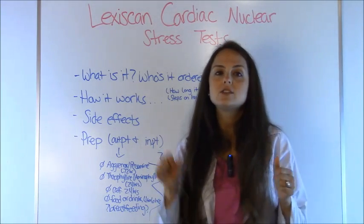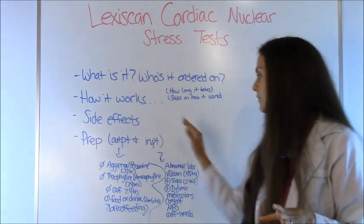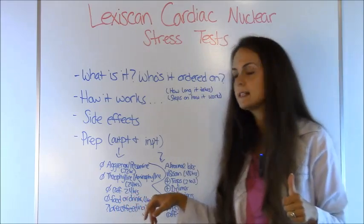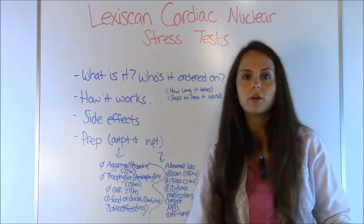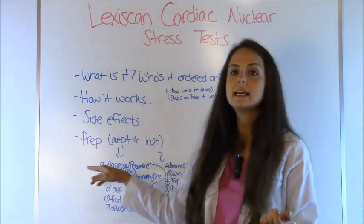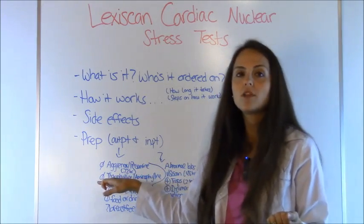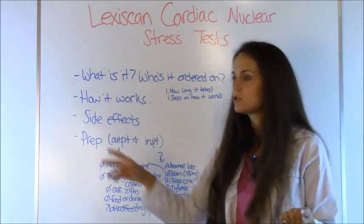Make sure they've had at least two to three troponin levels ordered and that they're negative — this varies by hospital protocol. If a D-dimer is ordered, make sure it's negative; if it's positive, let the physician know because they may want a CT with PE protocol to rule out blood clots in the lungs. For medications, make sure the patient hasn't taken Aggrenox or Persantine within the last 72 hours, as these interact with Lexiscan. Also make sure they haven't taken theophylline or aminophylline within 24 hours — these are actually the antidote for Lexiscan, so the drug wouldn't even work.